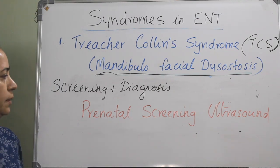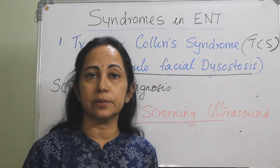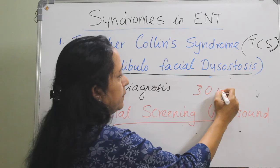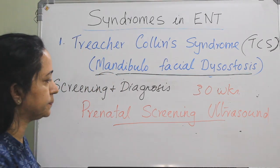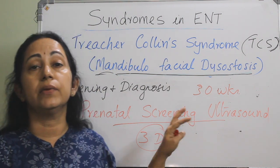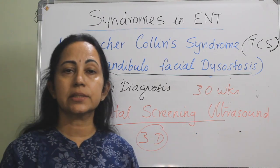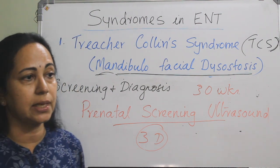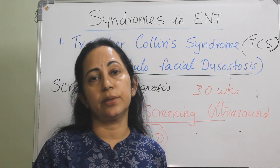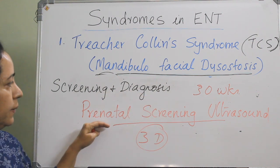Screening and diagnosis is by prenatal screening ultrasound. However, the facial soft tissue anomalies will not be visible before 30 weeks; only after 30 weeks can you diagnose the facial deformity. A three-dimensional ultrasonography is needed, as conventional two-dimensional ultrasonography will not pick up the deformity. Once confirmed, the child can be referred for amniocentesis to confirm the diagnosis. High-risk families, with or without ultrasound findings, should also be sent for genetic counseling.